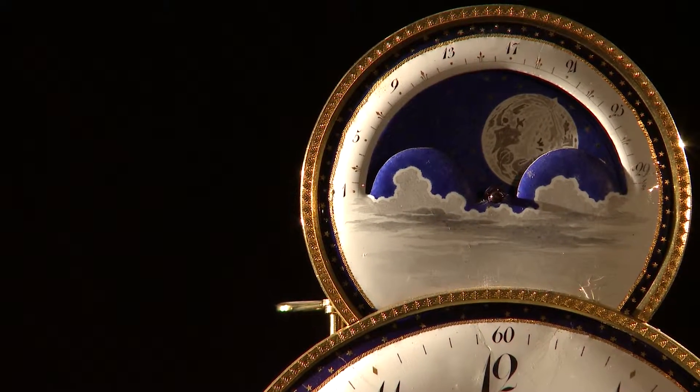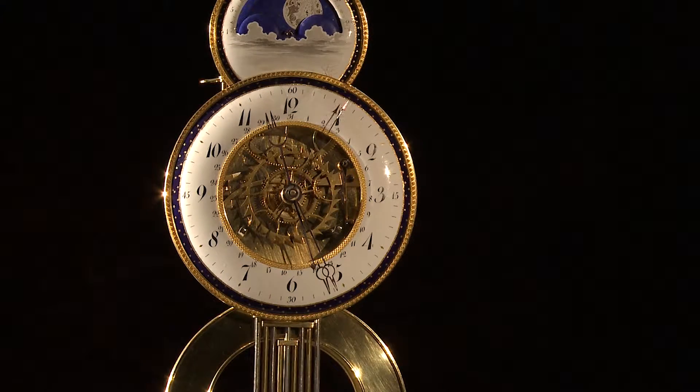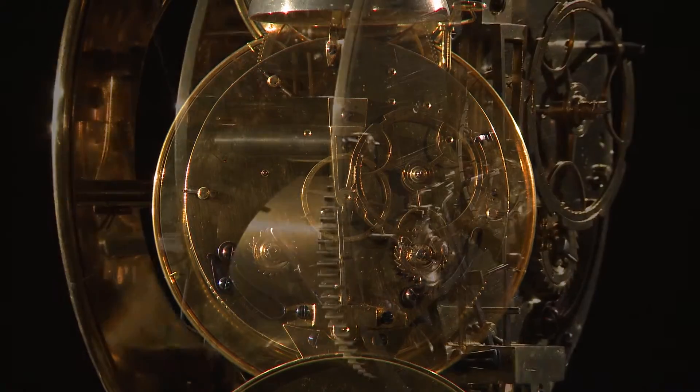The subsidiary dial shows moon phases and age of the moon. Both dials are surrounded with midnight blue and gold stars. All wheels are made with very fine crossing out, the external ones in a typical Sarton style.